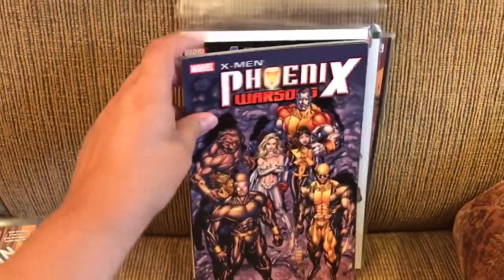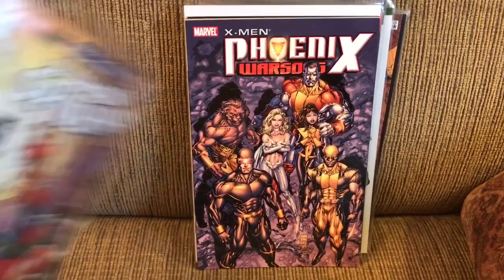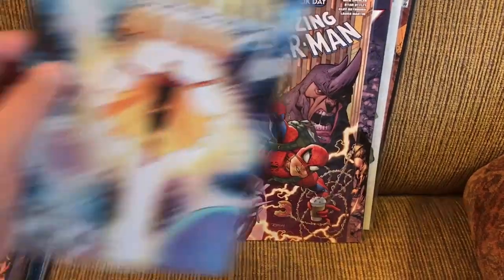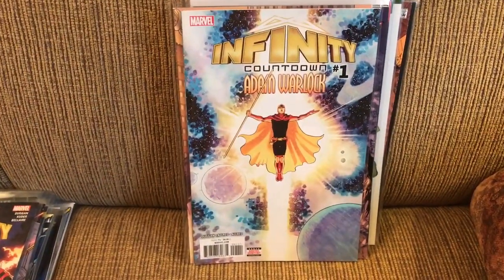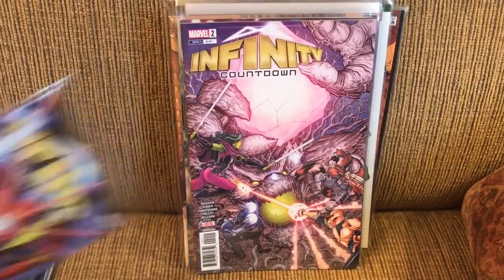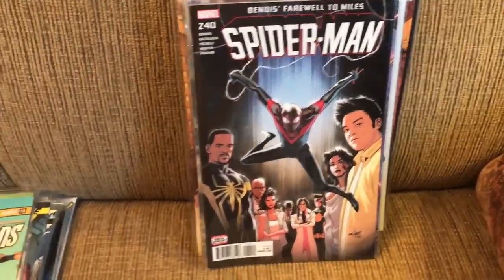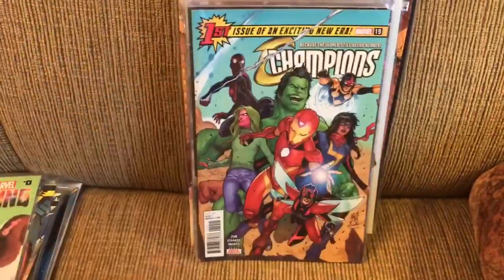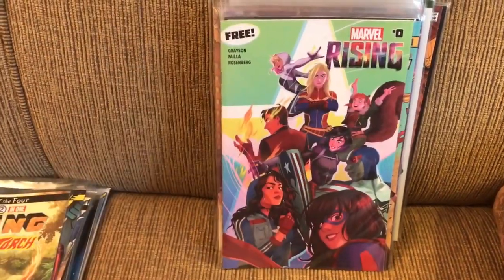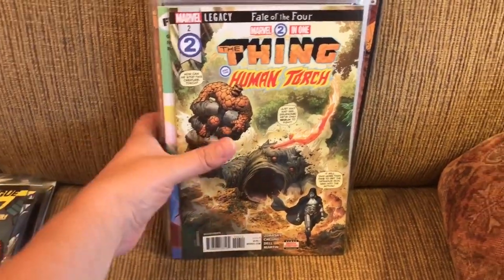Then I read the X-Men Phoenix Warsong trade, the Amazing Spider-Man Free Comic Book Day issue, Infinity Countdown Adam Warlock number one, as well as Infinity Countdown numbers one, two, and three. Then Spider-Man 240, Champions 19, the free Marvel Rising Zero, Marvel Two-in-One number two. And that's all for Marvel.